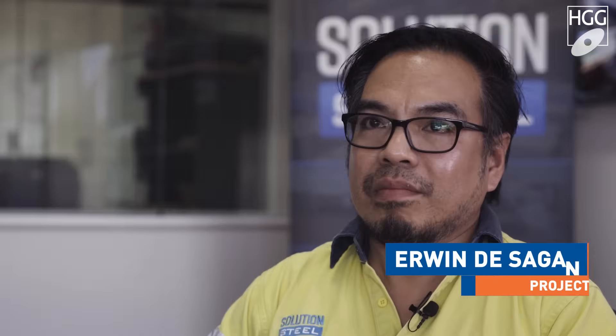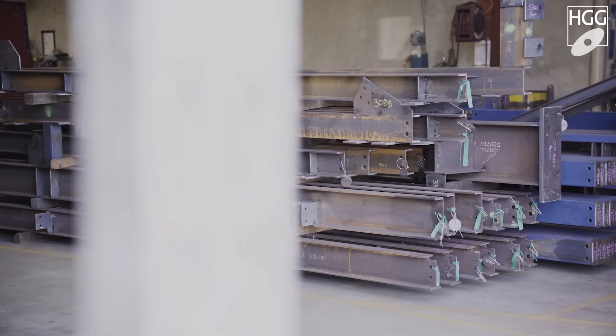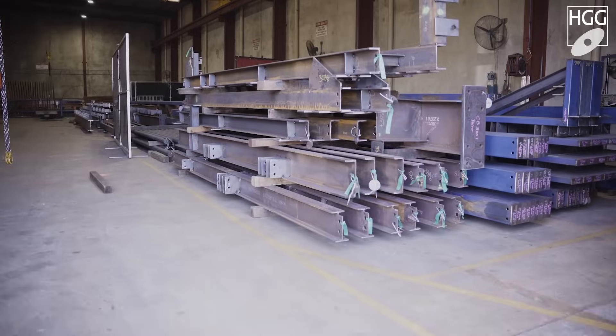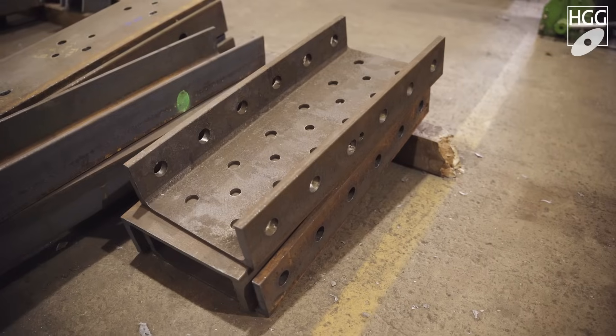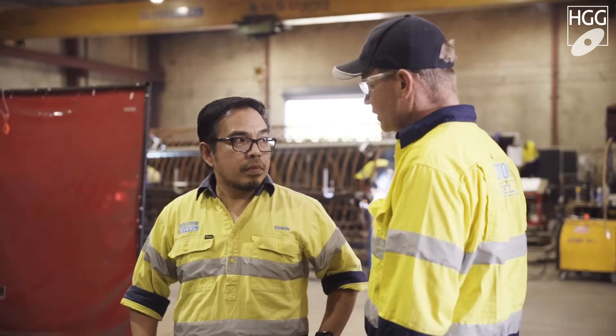I think it's one of the brightest ideas Steve had put on the table and making it happen, because it revolutionised the fabrication itself of the steel, making it more efficient in such a way of saving more money, saving more time and making it easy for the fabricators.